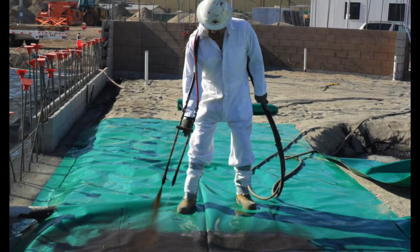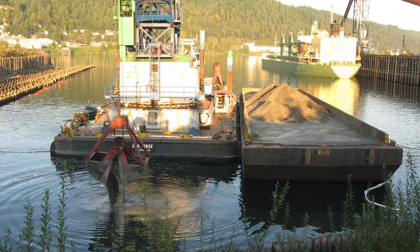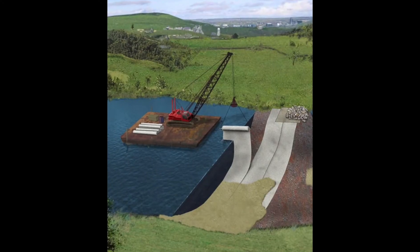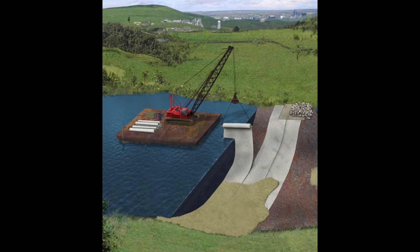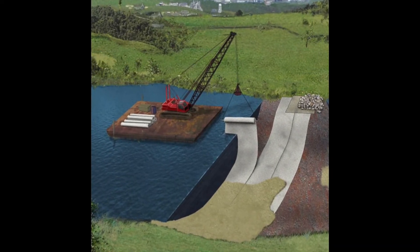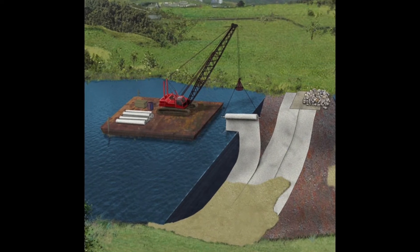CECCO also offers liquid boot gas vapor barrier systems, organoclay for removal of oils, greases, and other organic compounds. And for sediment remediation projects, CECCO designed the reactive core mat for easy placement of reactive media into terrestrial and subaqueous sediment caps.